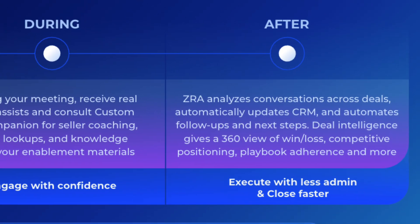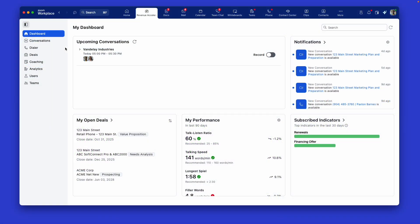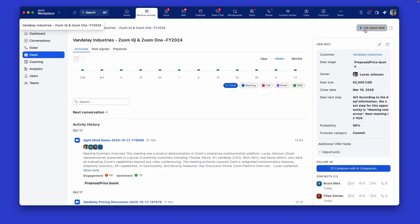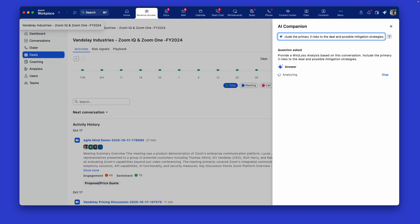After the meeting is over is when the full power of Zoom Revenue Accelerator is on display. A follow-up email is sent with outlined action items and the integrated CRM updates occur automatically, solving a key challenge of seller documentation. Zoom Revenue Accelerator's Deal Explorer offers a 360-degree view of the seller's pipeline, including win-loss analysis, playbook adherence, and competitive positioning.